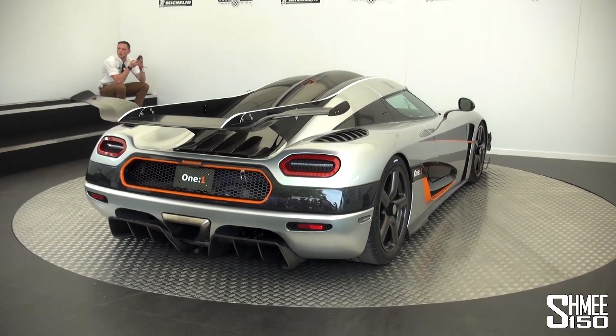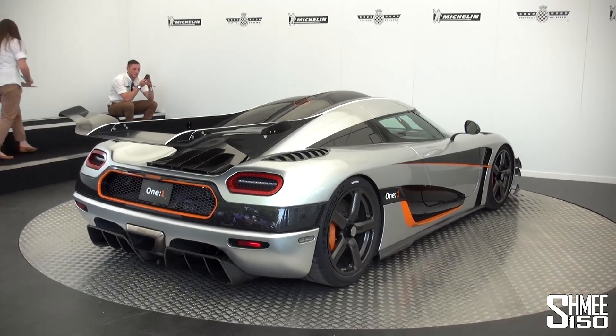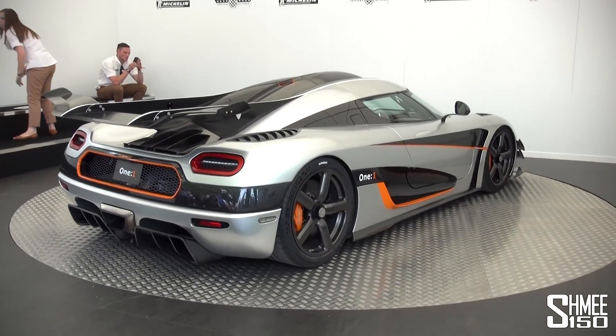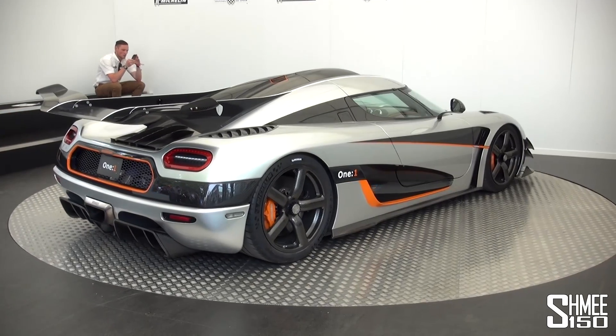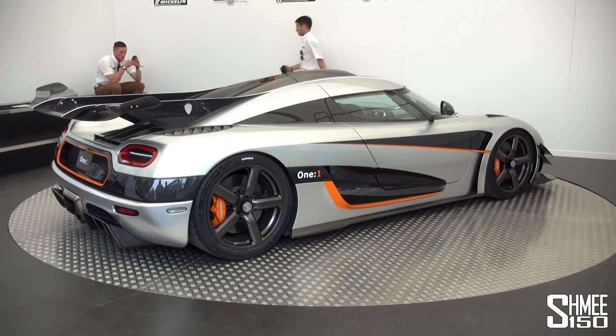Based on the Agera but it's improved in a lot of ways — it's lighter, it's got a different carbon layout, it's got a lot of new technology to it, like active chassis, active aero, and downforce was a big deal when they developed this car.